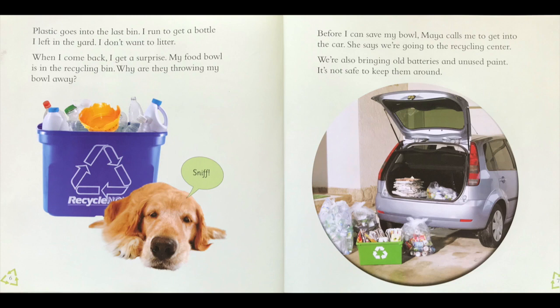I see his yellow food bowl. Why are they throwing my food bowl away? Why do you think they're throwing his food bowl away? I think it looks a little broken — maybe it's time for a new food bowl. Before I can save my bowl, Maya calls me to get into the car. She says we're going to the recycling center. We're also bringing old batteries and unused paint. It's not safe to keep those things around. Do you have to bring your recycling to a recycling center? Do you have to put it in your car and bring it to the center?